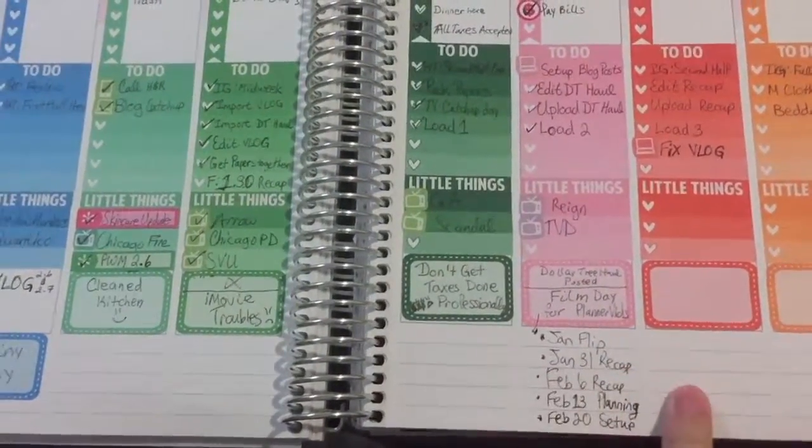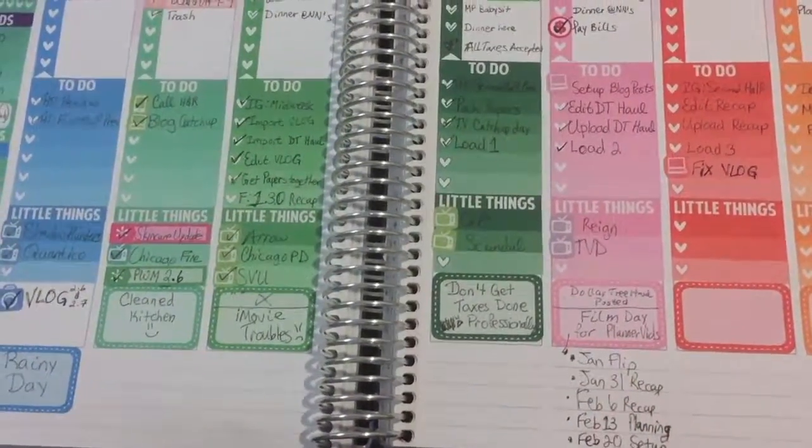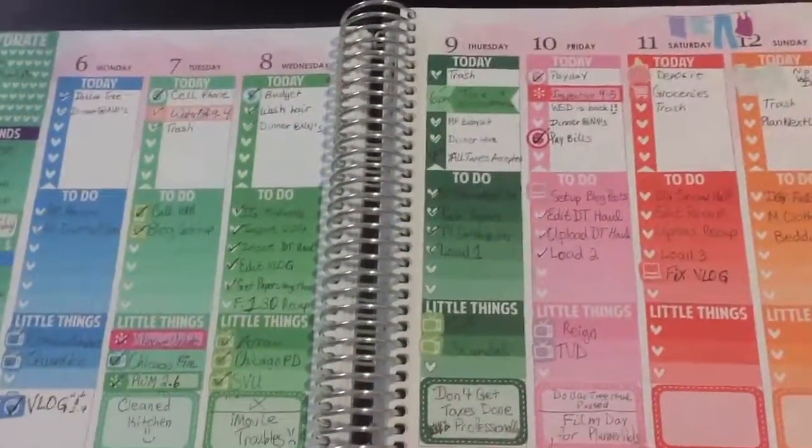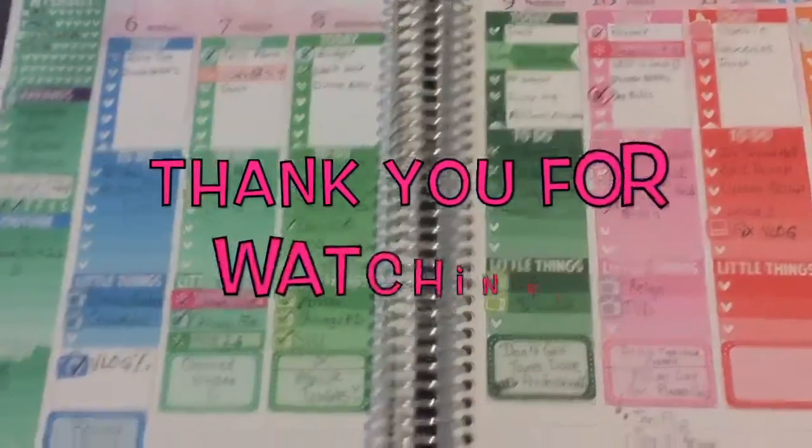So if you like recaps, make sure to give this video a thumbs up. I can now cross off another planner video off my list. I will see you guys soon — bye, and thanks for watching!